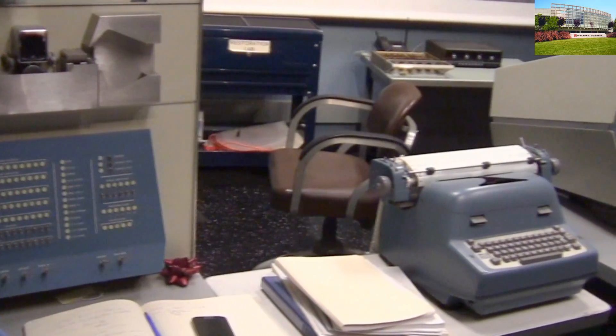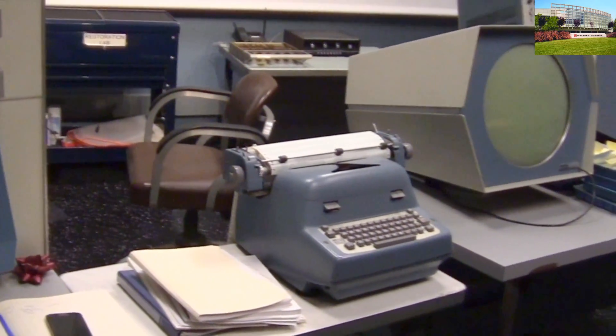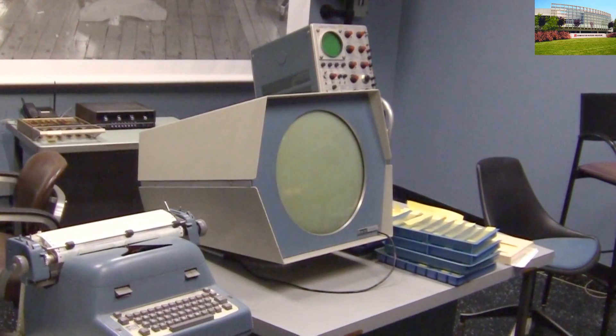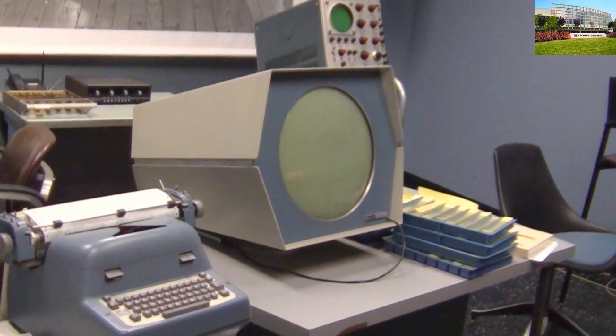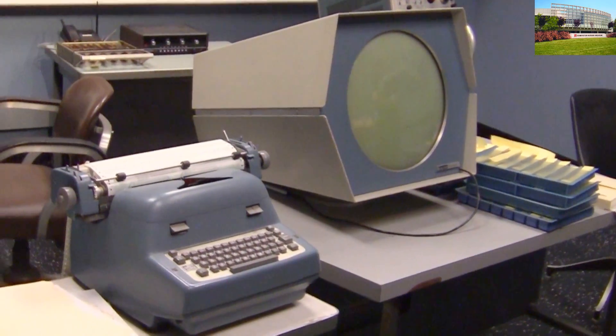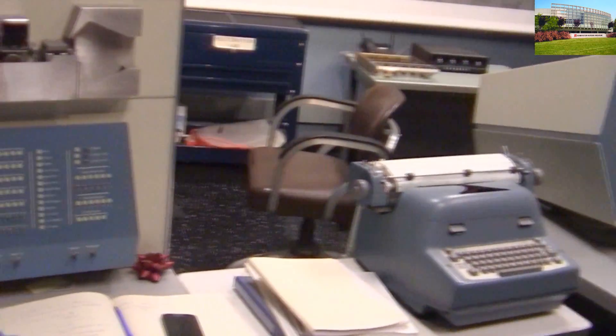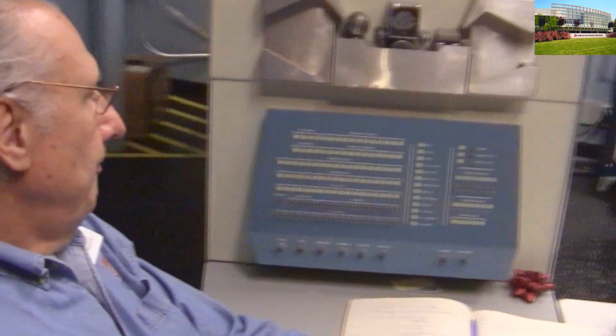That was very unusual for computers in the 1959–1960 era to have any kind of display. And therefore it was kind of unique because you could do graphs and things like that on it. So it was very cool that way.